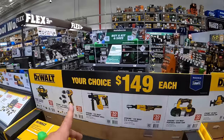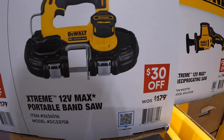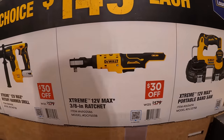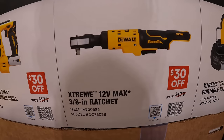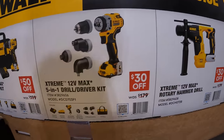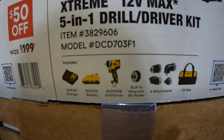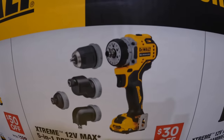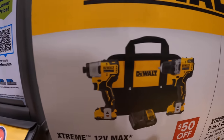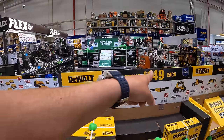They also have another deal — your choice for $149, which is a great deal. The original price was $179, so it's $30 off. Options include the 12-volt max portable band saw, the 3/8-inch ratchet, the rotary hammer drill, the 5-in-1 drill driver installation kit with four attachments, a 2-amp-hour battery, charger, and bag. There's also the 2-tool combo kit with the 1/4-inch hex impact driver or 3/8-inch drill driver, two 2-amp-hour batteries, charger, and a bag.